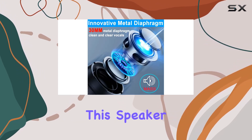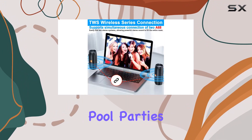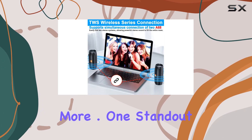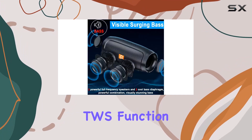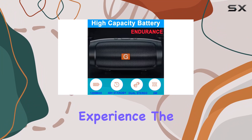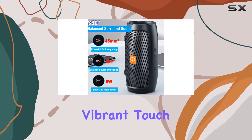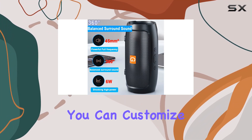Don't worry about the elements — this speaker is IPX7 waterproof, making it suitable for beach outings, pool parties, camping, and more. One standout feature is the TWS function, allowing you to pair two speakers together for a stereo surround sound experience.